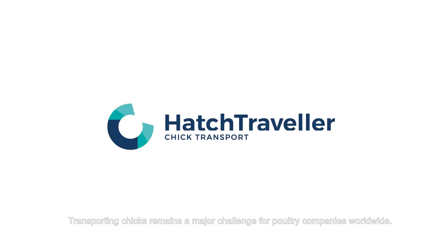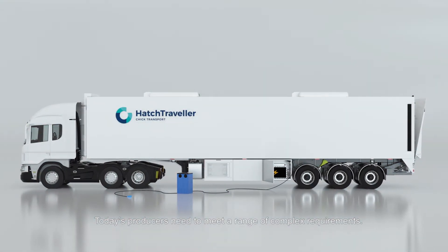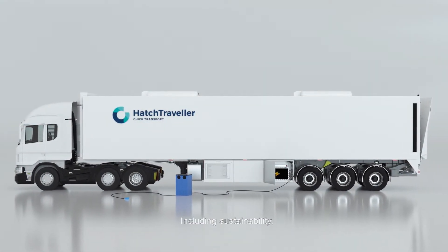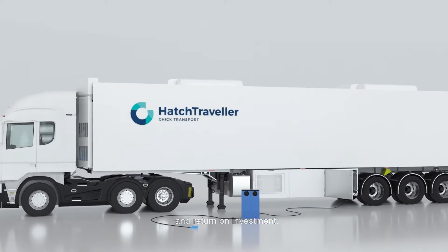Transporting chicks remains a major challenge for poultry companies worldwide. Today's producers need to meet a range of complex requirements, including sustainability, animal welfare, chick quality, and return on investment.